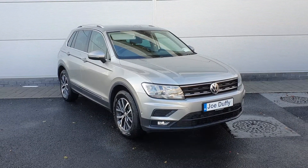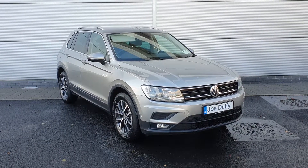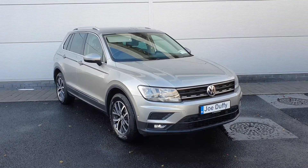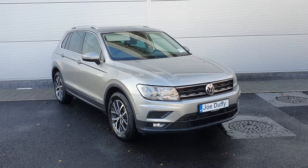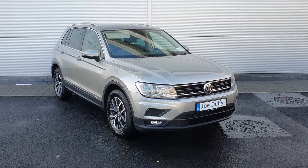Hello and welcome to Jota Fee Volkswagen North Dublin. My name is Megan. Here we have a 2020 pre-reg Volkswagen Tiguan. This is a Comfortline model — 150 brake horsepower, 2 litre diesel, with only a thousand kilometers on the clock.